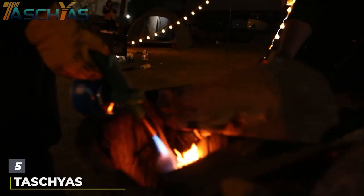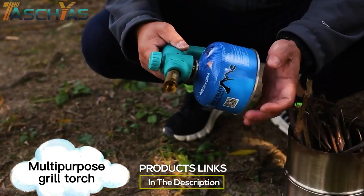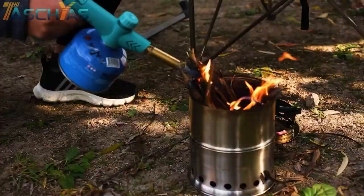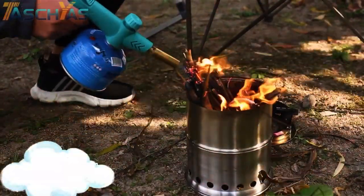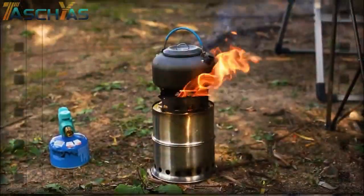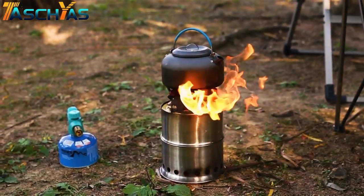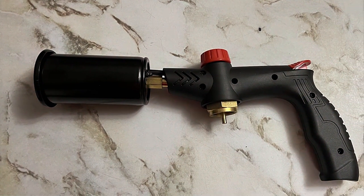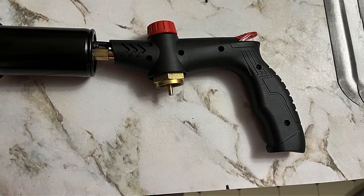Number 5. The TASTIUS Cooking Blow Torch emerges as an indispensable tool for both professional chefs and home cooks alike. Crafted with an ergonomic design, this torch not only offers comfort but also ensures safety during use. Its lightweight yet durable construction speaks volumes about its quality, designed to withstand the rigors of daily kitchen use. The TASTIUS torch features an adjustable flame that caters to a variety of cooking needs, from gentle caramelizing of sugar atop a crème brûlée to a more intense heat required for searing meats.